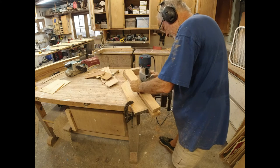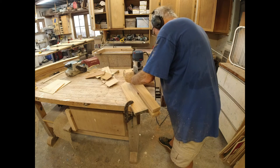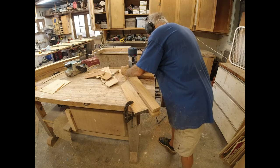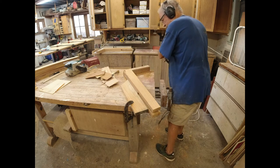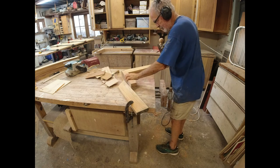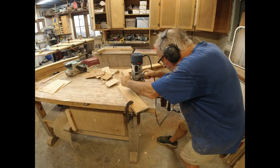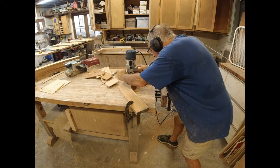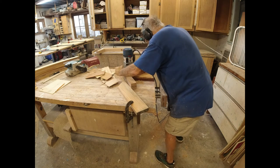Now I'm cleaning everything up with a long flush-trim router bit with a bearing on the bottom. Sometimes it cleans up with the first pass, but sometimes the board on the bottom sticks out a little proud from the board on the top, so we just flip it over and do it again. By the time you do both sides you've got a nice smooth flat face that's 90 degrees to the side of the leg. This is just an easy way to glue these up, get them all shaped, and get them all the same size.